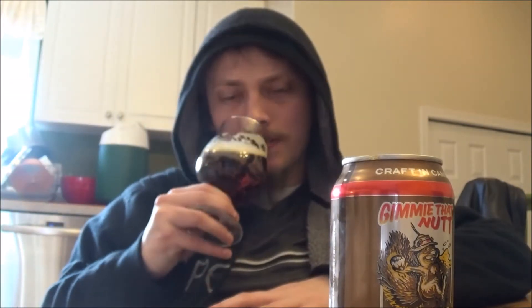The aroma. Nutty, malty, slightly hoppy, but smells quite nice.